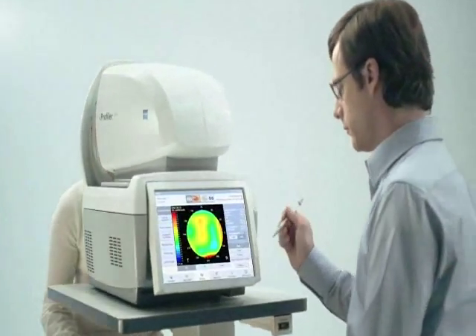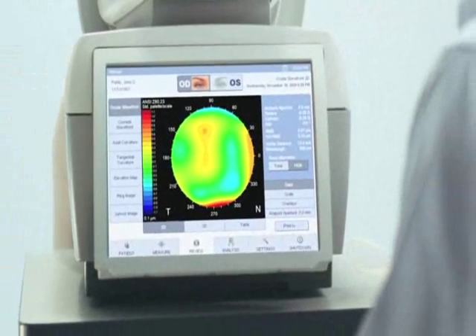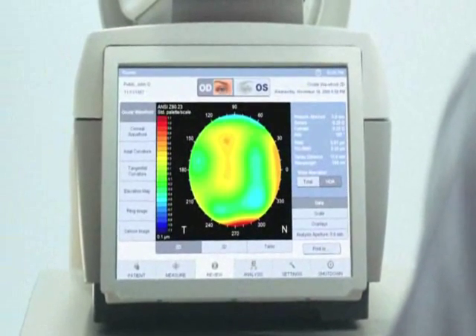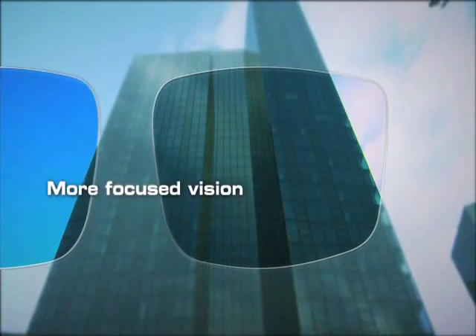Using your personal eye and vision profile as a basis, Zeiss creates precision eyeglass lenses that are accurate to one one-hundredth of a diopter and are perfectly matched to your eyes.